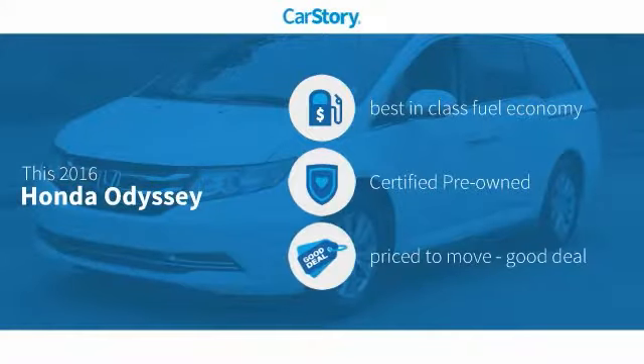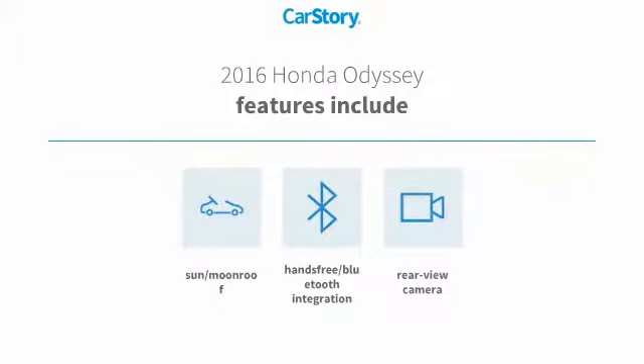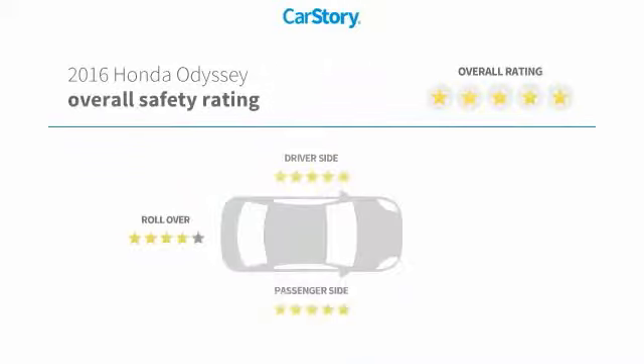Car Story research indicates this vehicle as having best-in-class fuel economy, certified pre-owned, and a good deal. Features also include rear-view camera, hands-free Bluetooth integration, sun moonroof, and has been listed as an IIHS top safety pick with these ratings.